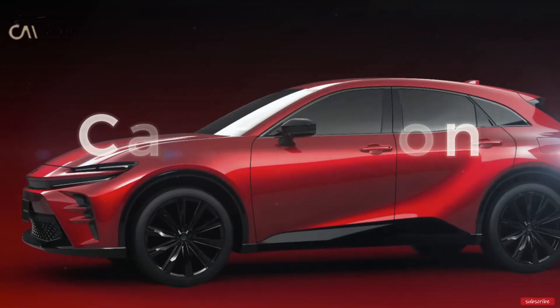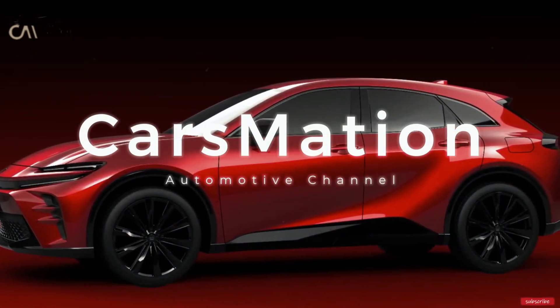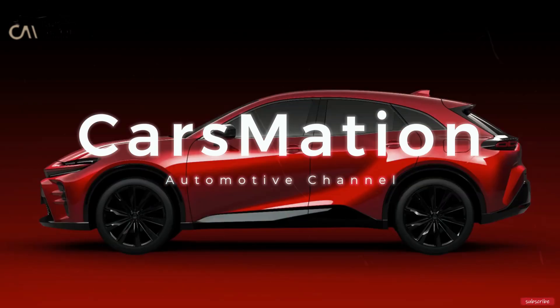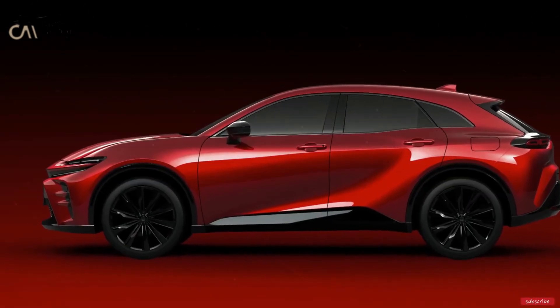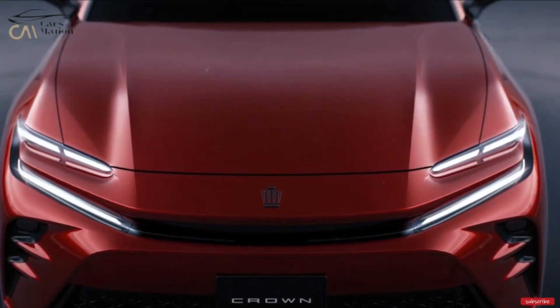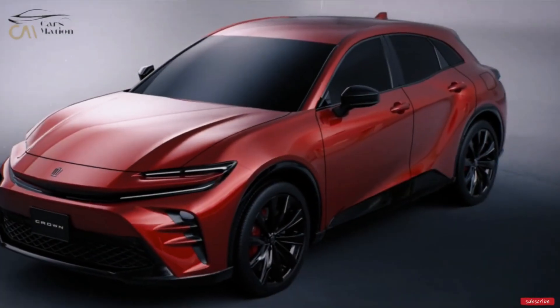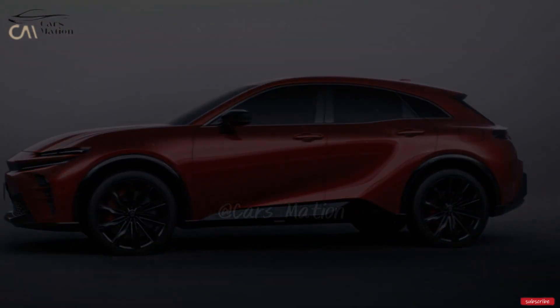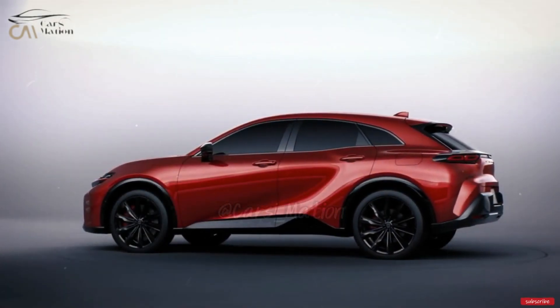Welcome to Carsmation. The 2024 Toyota Crown is a beautiful and high-class car.